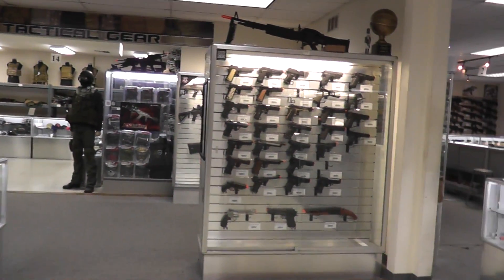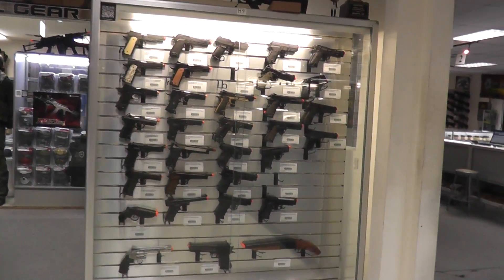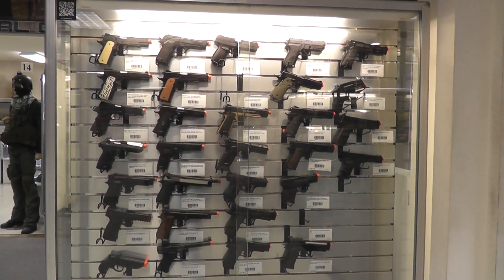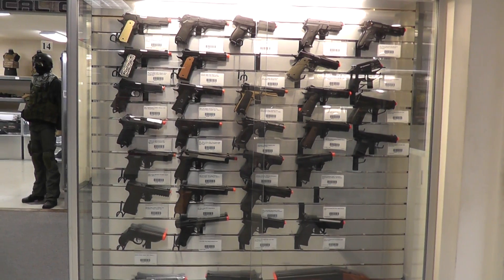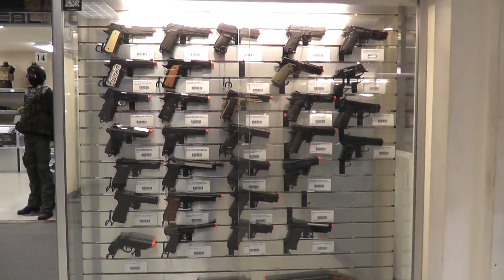The last thing I want to show you guys really quick is we have a brand new pistol case with a lot of different pistols. It goes from WE Tech pistols, KJW pistols, some CO2 pistols — just some of the cool stuff that's going on in the store.